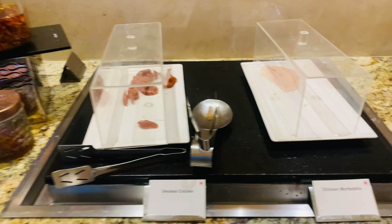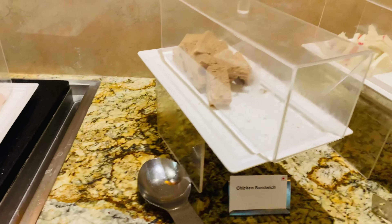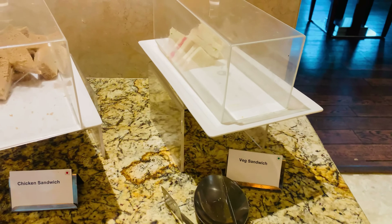Then smoked chicken, chicken salami, chicken sandwiches, and vegetable sandwich.